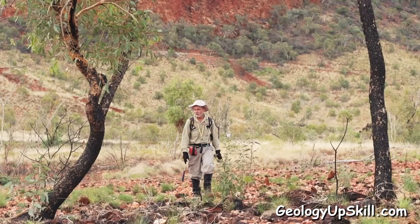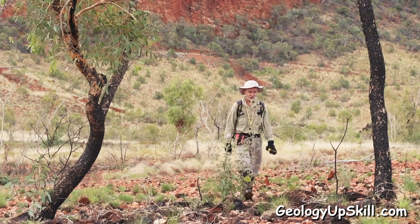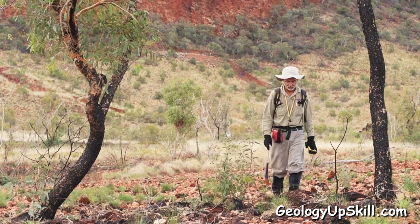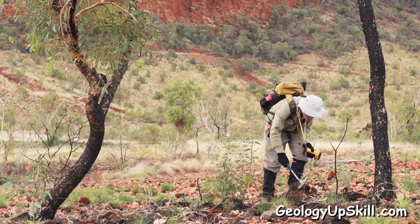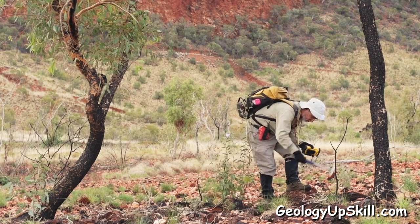The geological equivalent comes when you find an outcrop with a key relationship that unlocks understanding of an array of seemingly unconnected observations that you've been collecting in an area of unfamiliar geology.